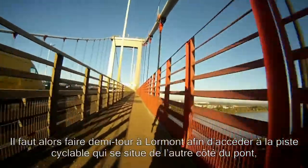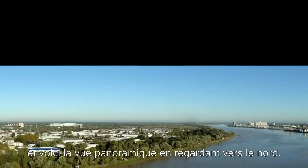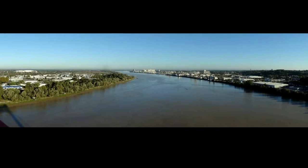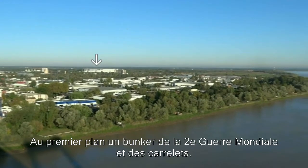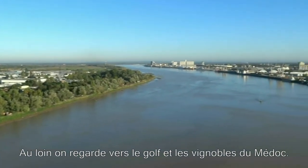It then takes a swift ride into Lormont to be able to turn around and access the other flank of the bridge. And this is the full panoramic view when looking northwards. Panning around we have the Lac Business and Hotel Quarter, the new football stadium, there's a wartime bunker in the foreground along with some Carolee fishing huts, and in the distance the Golf Course and Médoc wine growing area.